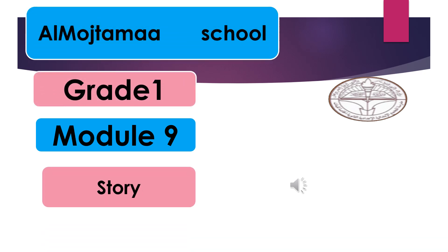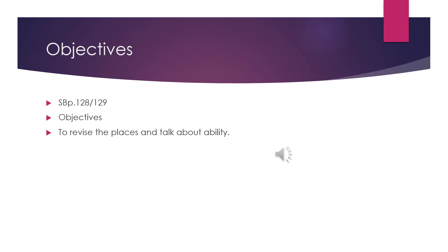Hello, everybody. Our lesson today is Story Module 9. Let's start our lesson. Please open your student's book pages 128 and 129. By the end of our lesson today, we will be able to revise all the words related to places and to talk about ability.